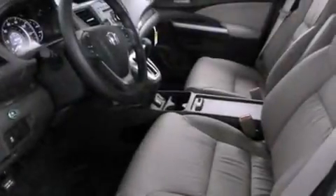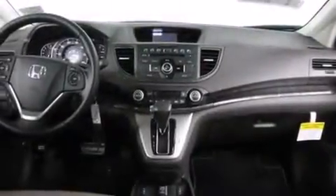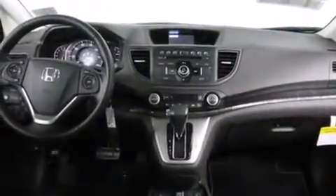Front side impact airbags, a rear window defroster, a keyless entry system, and the heated seats can warm you up in seconds, keeping you and your passengers comfortable the whole trip.